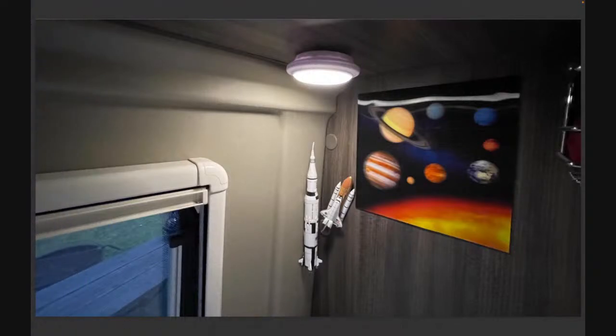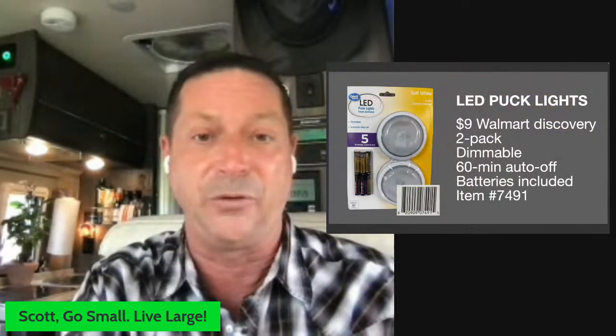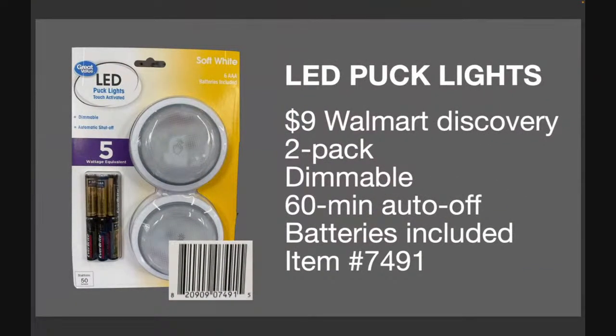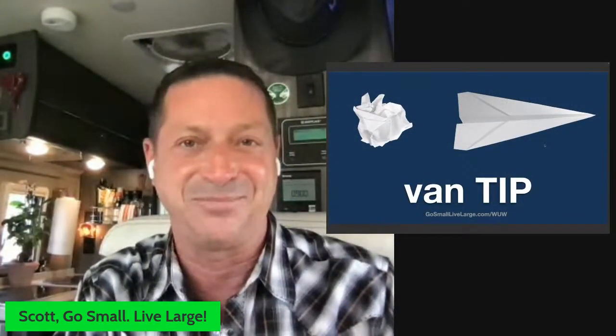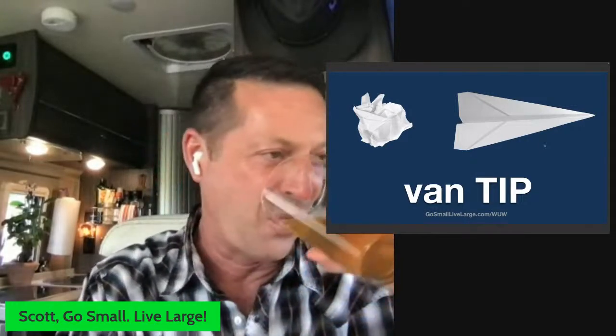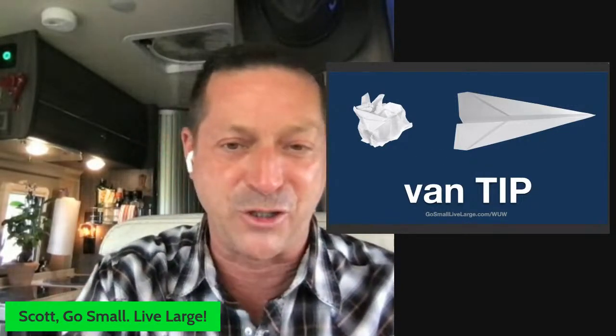I was amazed at the difference. I mounted one above my shower mirror — before I couldn't see anything, now I can do my teeth and shave properly. Before and after in the pantry — what a difference, frustration goes to zero. I put one in my galley too: there are the two non-dimmable 12-volt LED lights, but I like mood lighting. The dimmable puck light at about 40% strength gives perfect mood lighting; at full strength, great task lighting. I've even put one in my bedroom for a little mood lighting in the corner. I cannot tell you what a difference it has made throughout the van.